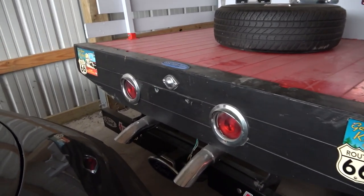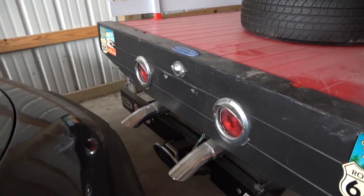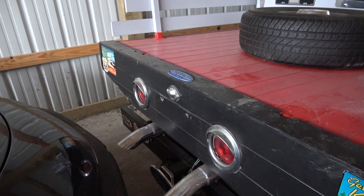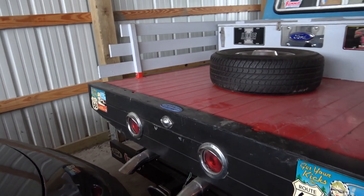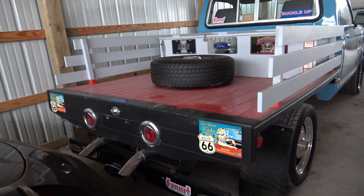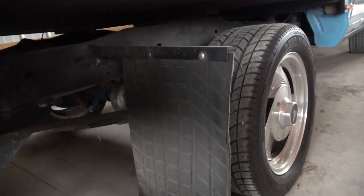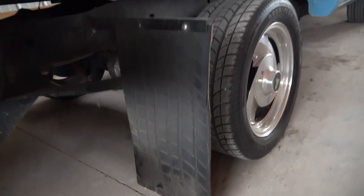You can see it's got dual exhaust coming out the back panel — it almost looks like the through-hull exhaust on a boat the way it's coming out of there. I'll bet it sounds pretty good. They've also got some homemade mud flaps made out of what looks like dirt track tires. Interesting.